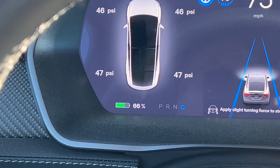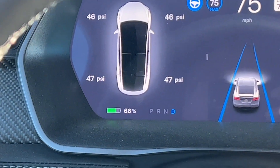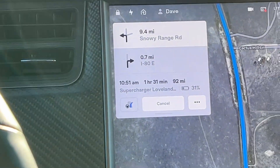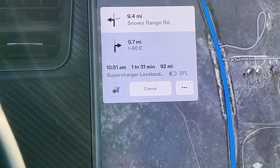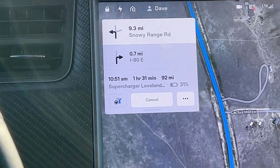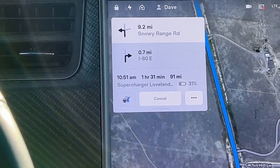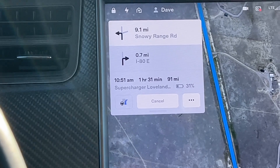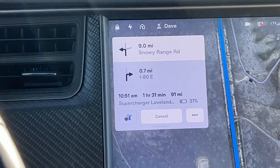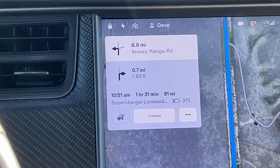Part of driving an EV is that you've got to manage your energy just like you would a gas tank. The battery is showing 66% and if we look over here at the navigation — always use your navigation as your friend — it's showing an arrival percentage of 31% to the Loveland Supercharger. That's way plenty; that allows us to do whatever we want to get there. We have 91 more miles to go. When you use your navigation in a Tesla, it shows you the arrival percentage, which is very handy to have.